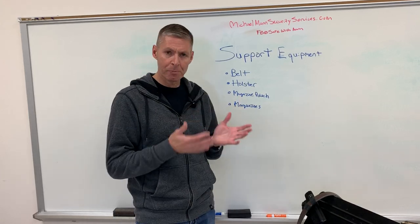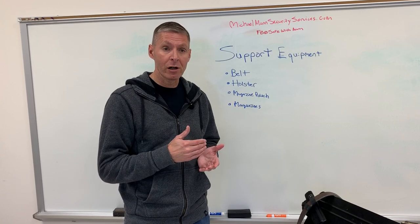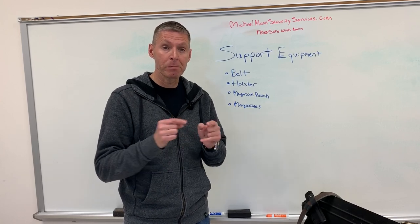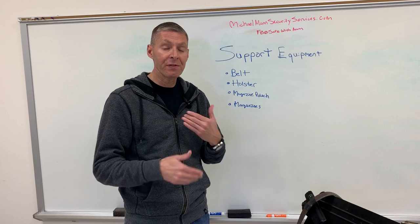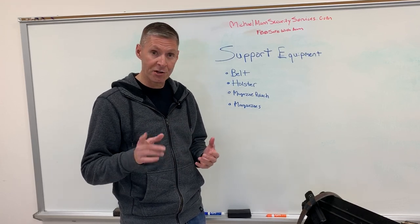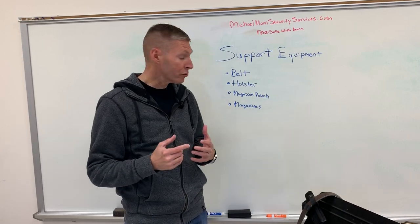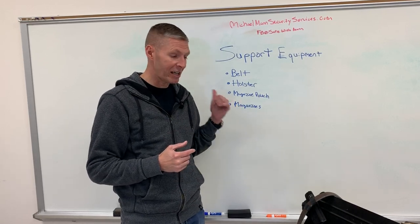So what is support equipment? Support equipment is the equipment that's going to assist you with effectively deploying your handgun and everything you need to keep the gun running if you ever have to use it. We're going to talk about a belt, a holster, a magazine pouch, and magazines.